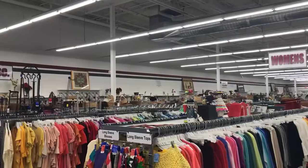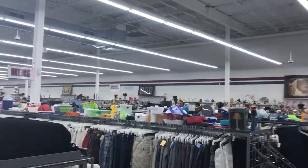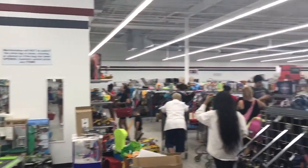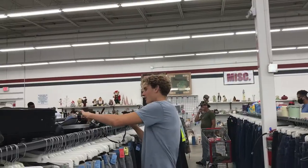This store did not disappoint. It had a giant selection of clothing and home appliances. Even things you didn't think a thrift store would have, like workout equipment — this store had it. Everything was labeled and easy to find. It was super cool to look through.